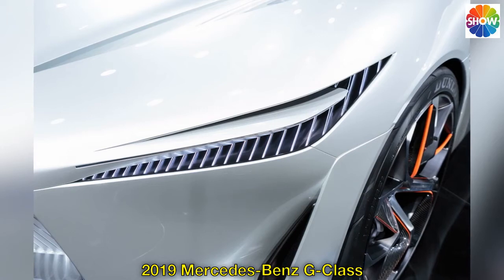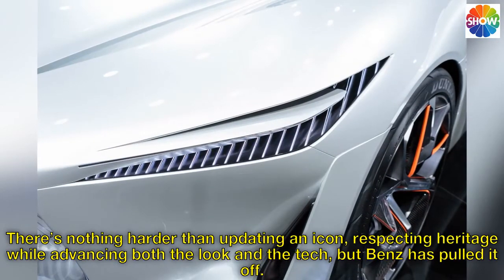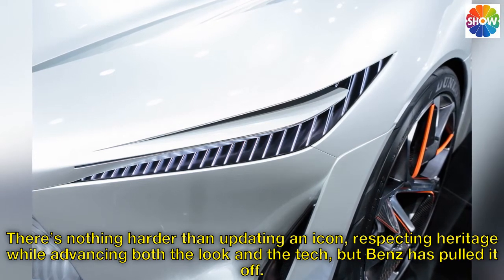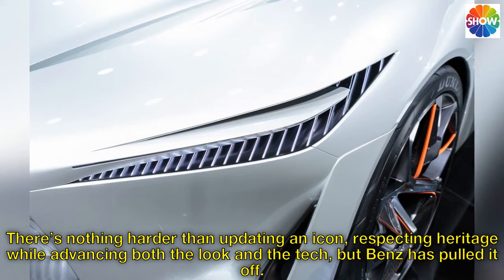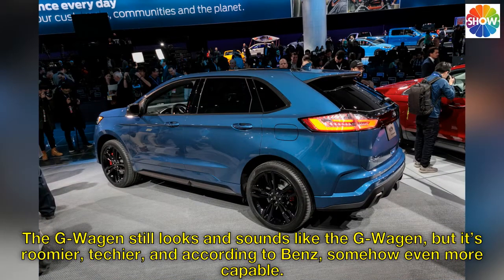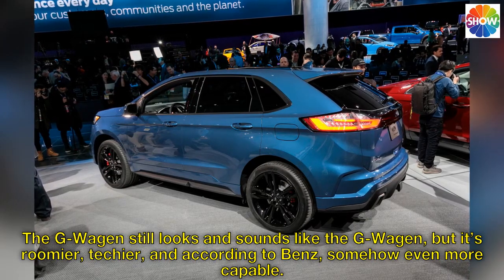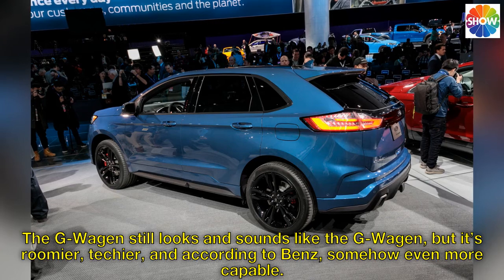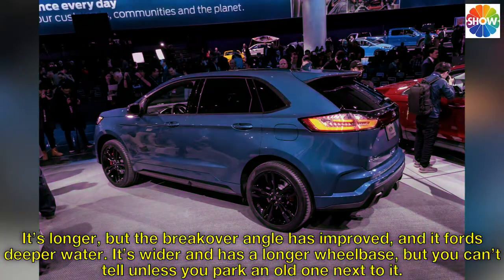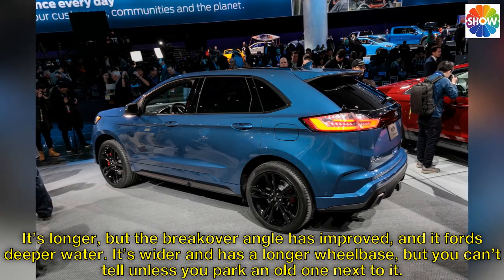2019 Mercedes-Benz G-Class. There's nothing harder than updating an icon — respecting heritage while advancing both the look and the tech — but Benz has pulled it off. The G-Wagon still looks and sounds like the G-Wagon, but it's roomier, techier, and according to Benz, somehow even more capable. It's longer, but the break-over angle has improved, and it fords deeper water.